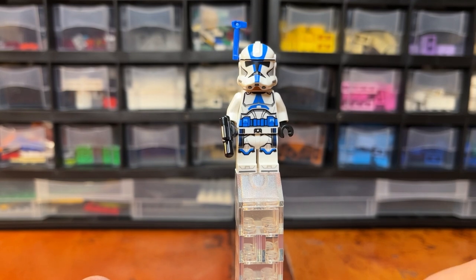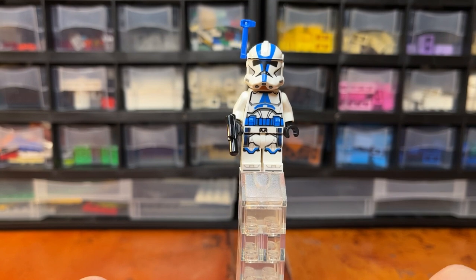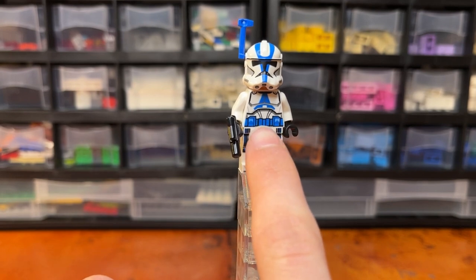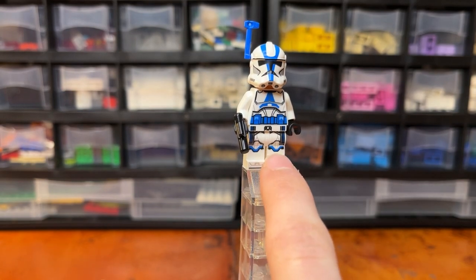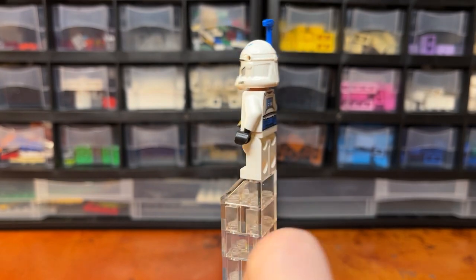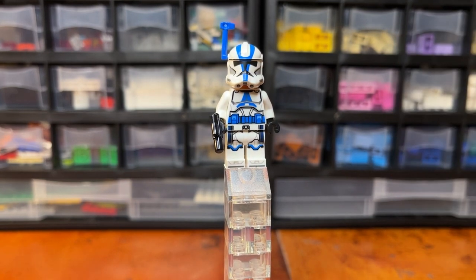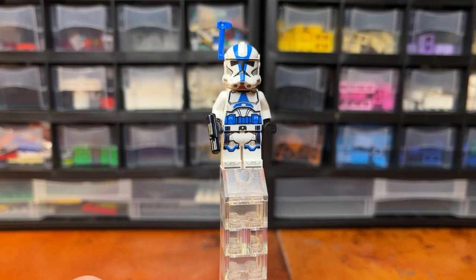The second minifigure here is the Clone Commander, even though we have two of the other gunners. This guy has a little bit of different printing on the front with a utility belt in blue and some different printing up in the armor. There is leg printing with small signs of a waist cape, but it doesn't continue on the back or on the sides — and that's one thing I don't like about this set. It makes this probably my least favorite minifigure. The detail on the waist cape is enough that they could have used an actual waist cape.